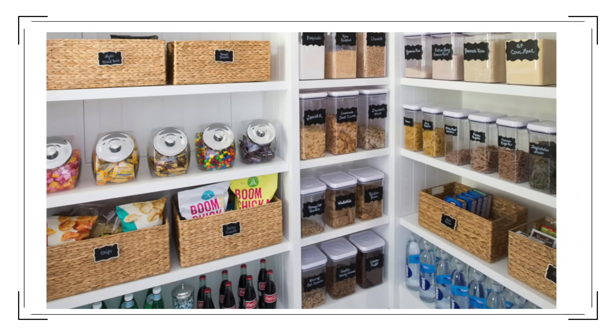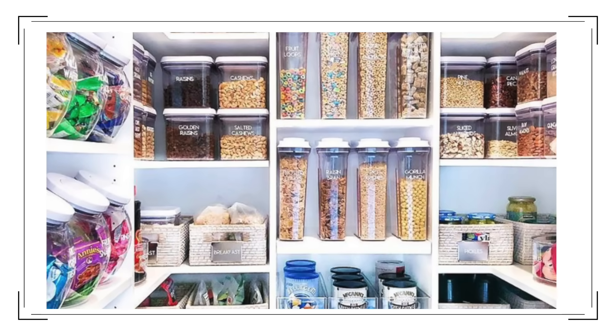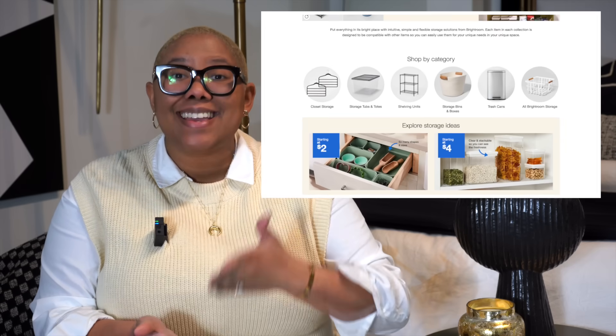The first item you need to pick up from Target is anything from the new Bright Room collection. We've all heard of the Container Store — we love aesthetic home organization — but it can get super pricey. And if you want those exact containers, Container Stores aren't everywhere. It blew my mind that every place didn't have one, but if you don't have a Container Store nearby, head to Target.